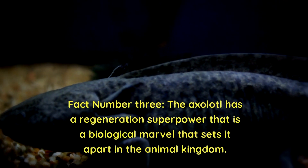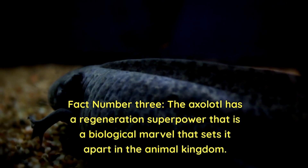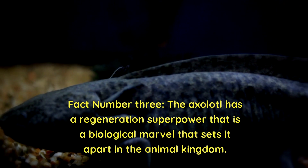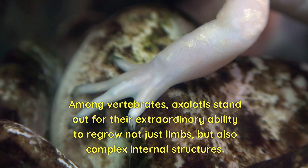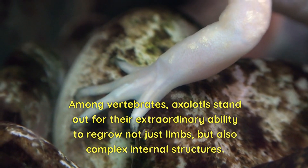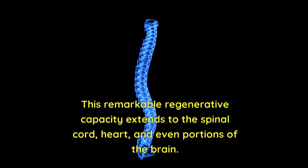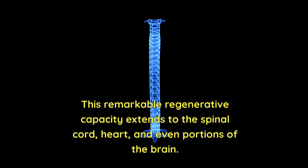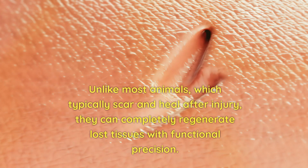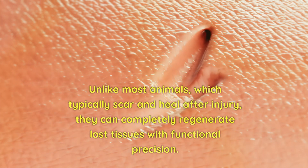Fact number three: the axolotl has a regeneration superpower that is a biological marvel setting it apart in the animal kingdom. Among vertebrates, axolotls stand out for their extraordinary ability to regrow not just limbs, but also complex internal structures. This remarkable regenerative capacity extends to the spinal cord, heart, and even portions of the brain. Unlike most animals, which typically scar and heal after injury, they can completely regenerate lost tissues with functional precision.